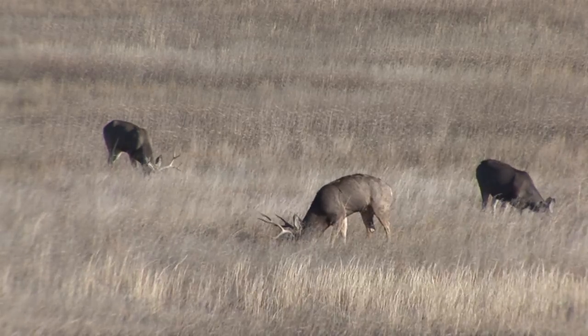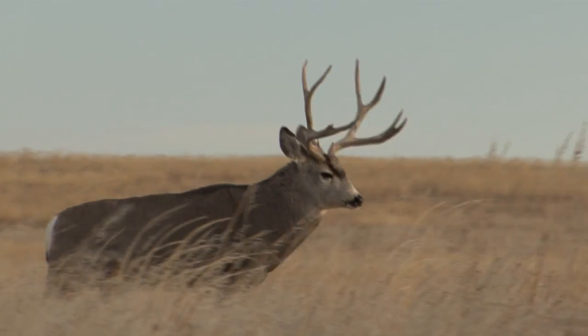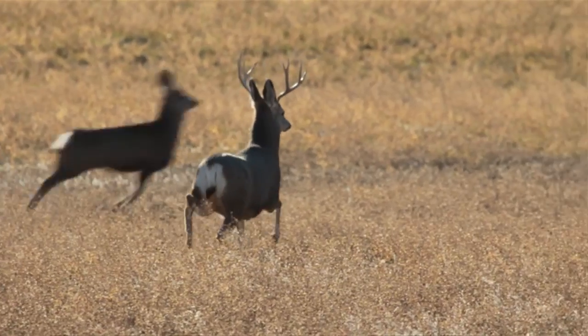Areas with lots of mineral in the soil, especially limestone, build extra inches of antler. And abundant springtime moisture will also boost the size of racks.